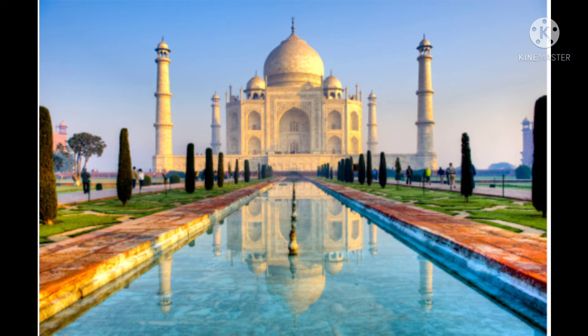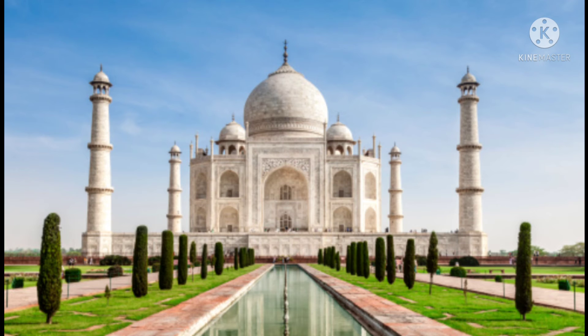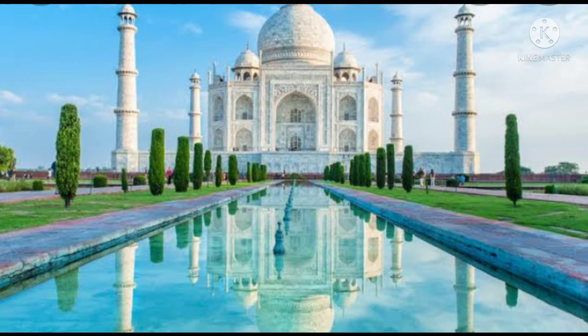In the Mumtaz Mahal's mausoleum, if you go with a candle the top part will shine like a glitter. In there you can also find a special kind of stone that if you tap it, some sound will come. These are done to impress.